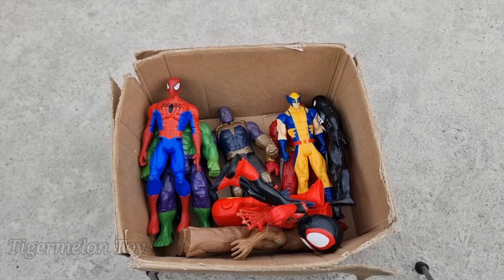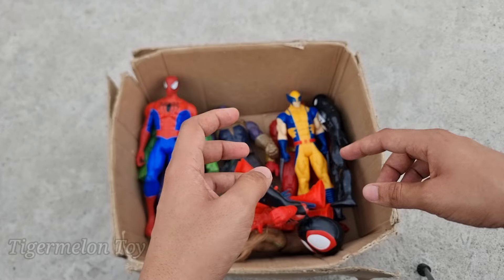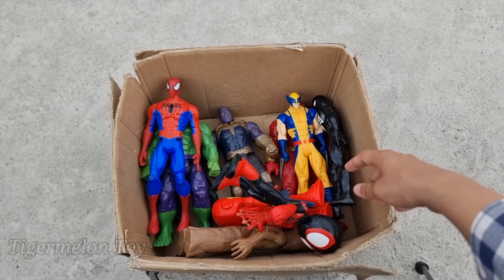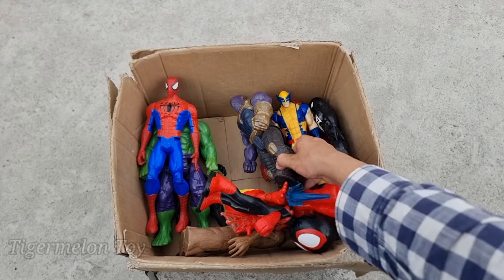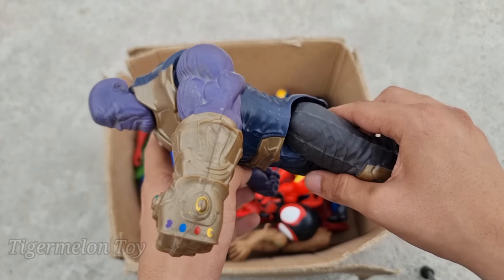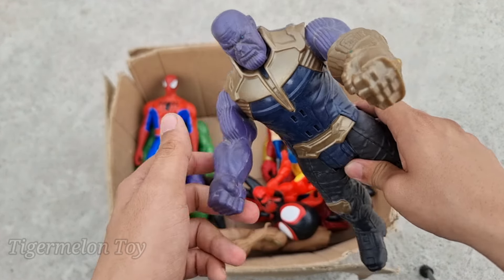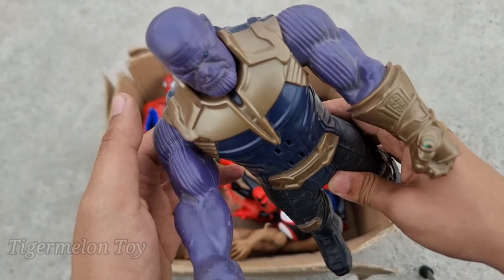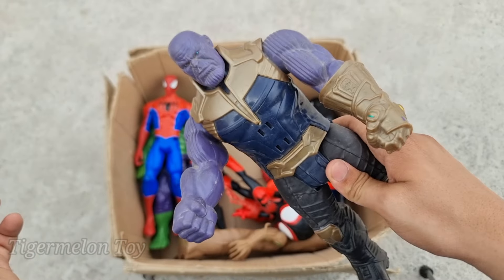Wow, he's amazing! Now who is next? Can you guess anyone? We got the purple monster here guys — look at his very cool golden gloves and infinity stones. He's very strong and very evil villain — this is the villain of Avengers. This is Thanos!